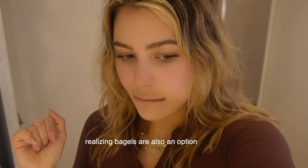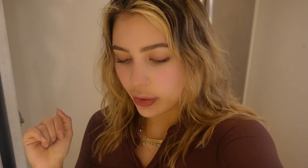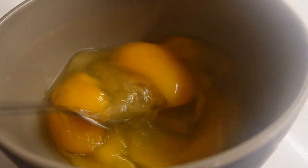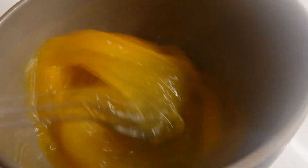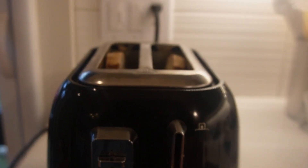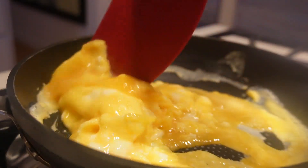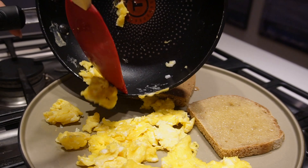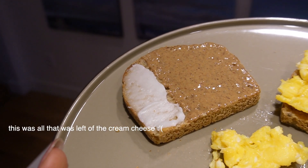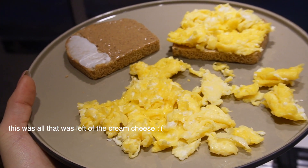Sometimes I'll have sourdough bagels — I have some downstairs. But today I'm just going to have regular sourdough. Got the eggs on the toast with grass-fed butter, raw almond butter, a little bit of cream cheese, and I also put cheese on the eggs.